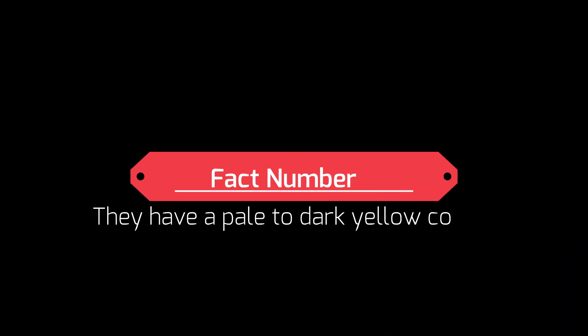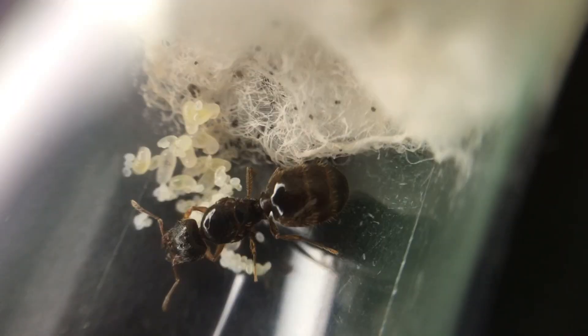Fact number six: Pheidole pallidula have a pale to dark yellow colour. Their colour consists of dark brown for the queens, with hints of yellow, but the workers are more of a yellowish colour, closer to Lasius flavus if you're looking for a comparison. The colour can vary from soldier to worker, and also in new workers which have just emerged.